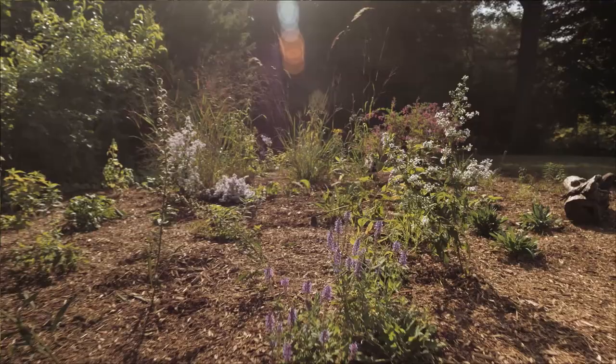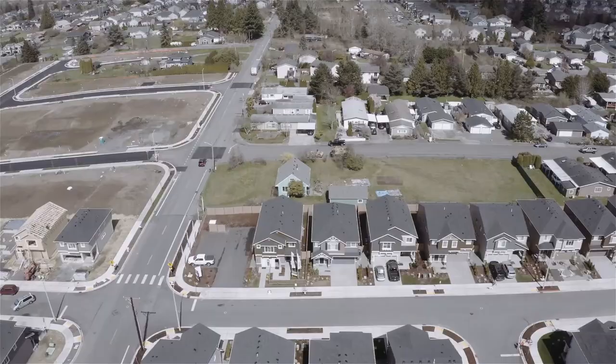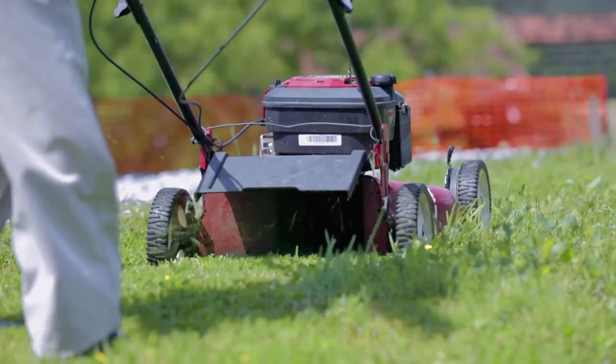We're here today looking at a freshly planted garden about three weeks ago, consisting almost entirely of native species. We know our neighborhoods in many urban areas are dominated by lawns and they're really biological deserts, especially for things like birds, amphibians, and many insects.